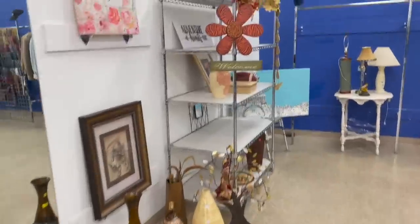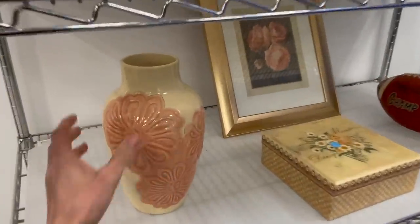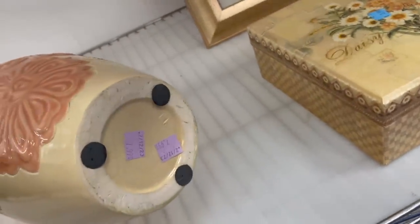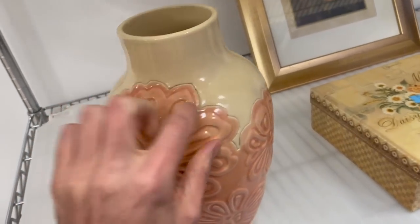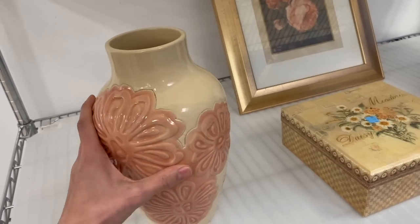Anything over here? What about that vase? Hmm, it's interesting. It does have some age to it for $7.99. It has like the raised flowers. I'm not sure about that.